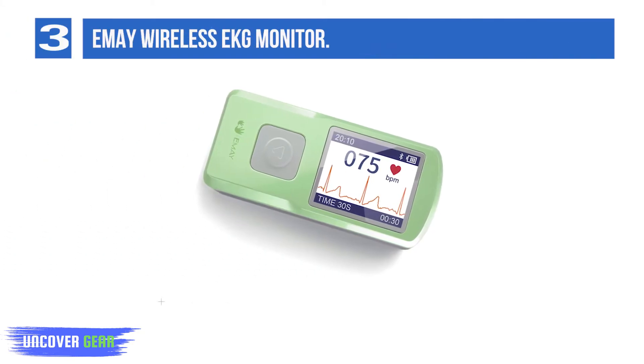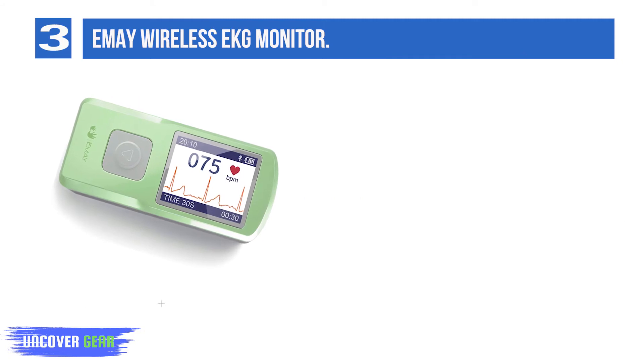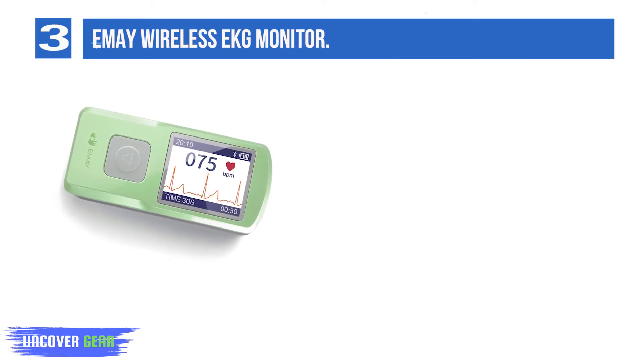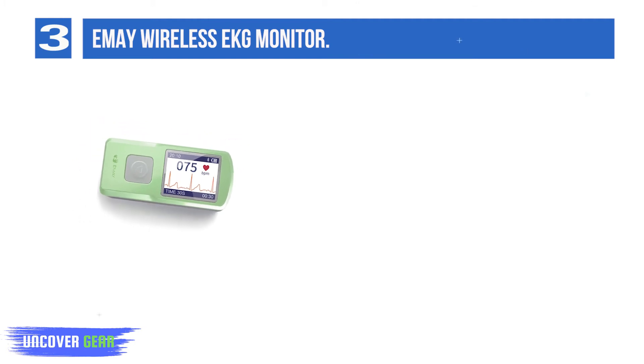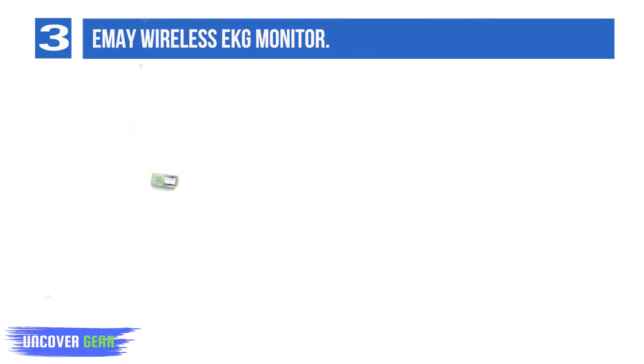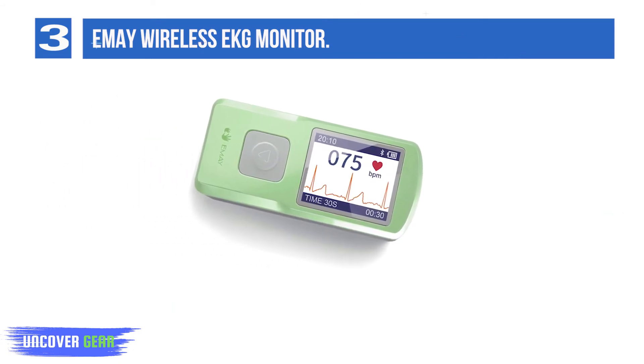List number 3: EMA Wireless EKG Monitor. If you've experienced heart discomfort and the anxieties it brings, you know how important it is to have immediate access to heart health tracking and evaluation. With the compact and user-friendly design of the EMA Personal EKG Monitor, you are able to record your heart rate and rhythm anytime, anywhere while the event is occurring.